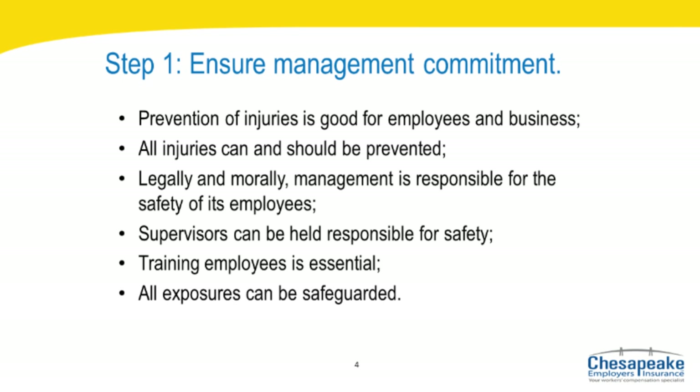Step one: ensure management commitment to safety. A commitment to safety is the first and most important step management can take to protect their employees from accidents and injuries. To realize the benefits of any safety program, the company owner or CEO and senior management must be truly committed to safety. Their example will create the environment for a positive safety culture throughout the organization. In an organization with a strong safety culture, management's commitment to safety is based on the understanding that prevention of injuries is good for employees and good for business. All injuries can and should be prevented.